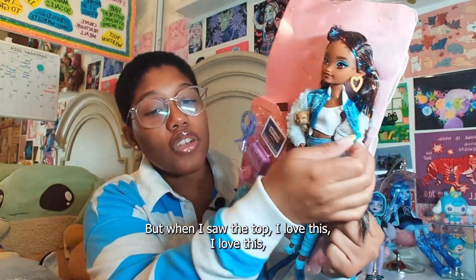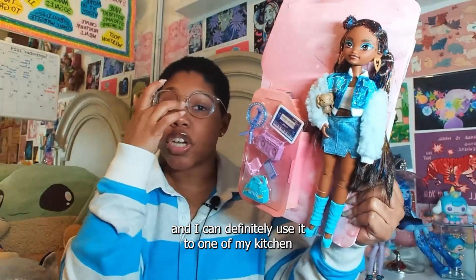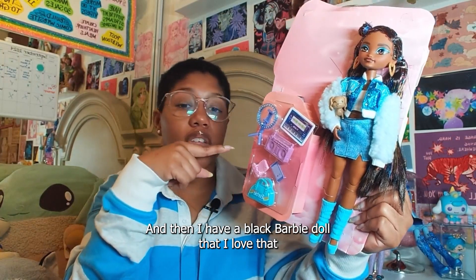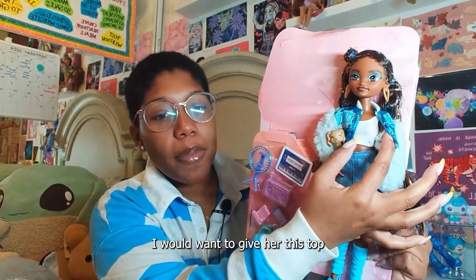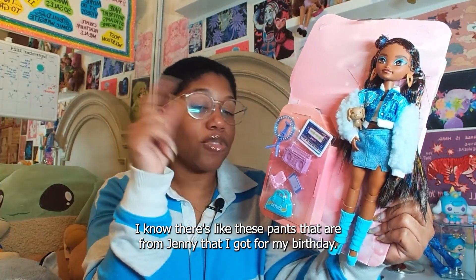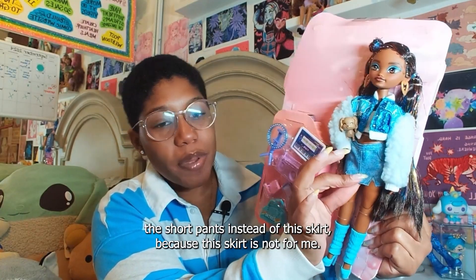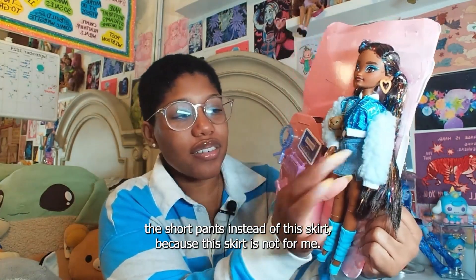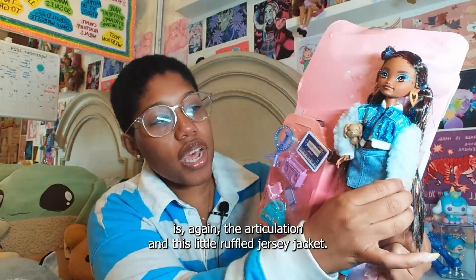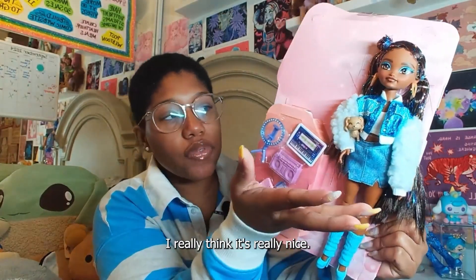But when I saw the top — I love this. I can definitely use it on one of my Lika Chan dolls or Jennys. I love my Jenny doll and I have a black Barbie doll that I'd want to give this top to, interchangeably changing outfits. I also have some pants from Jenny that I got for my birthday — I legit want to give her the short pants instead of this skirt. I really don't like it. But the best element she has is the articulation and this little ruffled Jersey jacket — I think it's really nice.